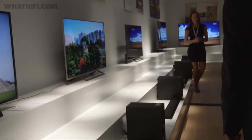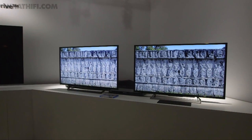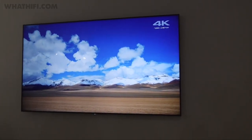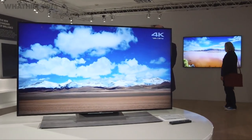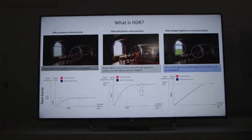Sony has eight new lines of TV for 2016. Five of these offer ultra-high definition with screen sizes ranging from 55 inches to 85 inches. The remaining three will be full HD models. The company has acknowledged the increasing popularity of high dynamic range video, and all of the ultra HD sets will be HDR compatible.